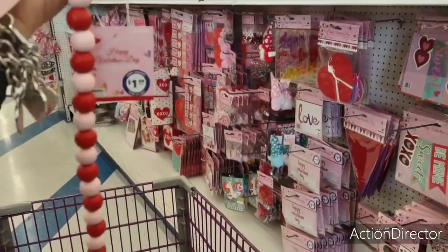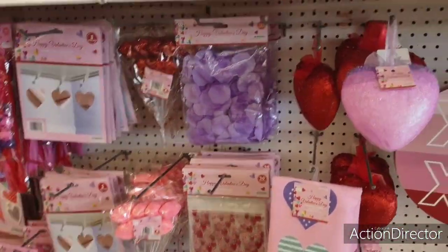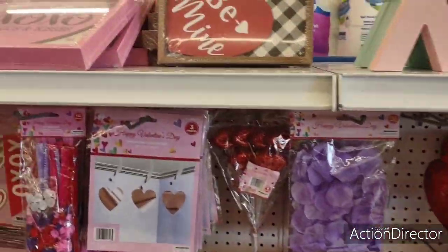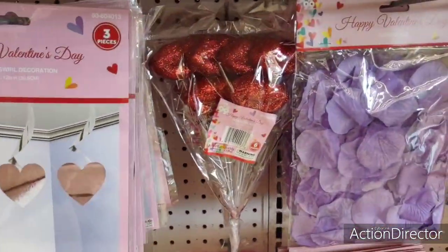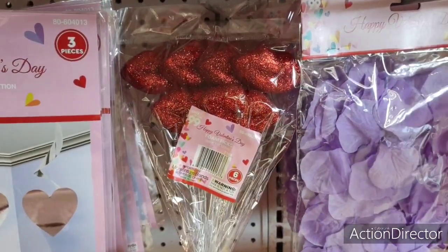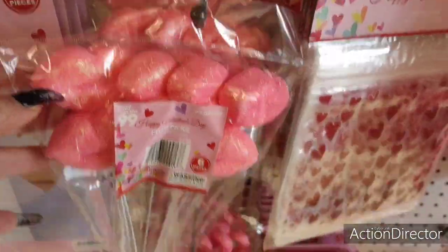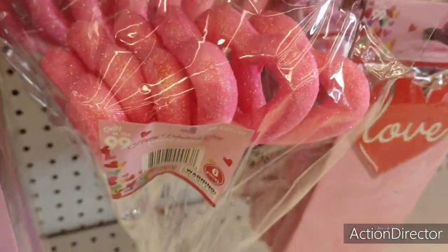I also wanted to show you they have these cute foam picks for arrangements — 99 cents and you get a count of six. These are just red lips, and here are pink ones. They also have open hearts which is pretty cool as well, so definitely digging that.